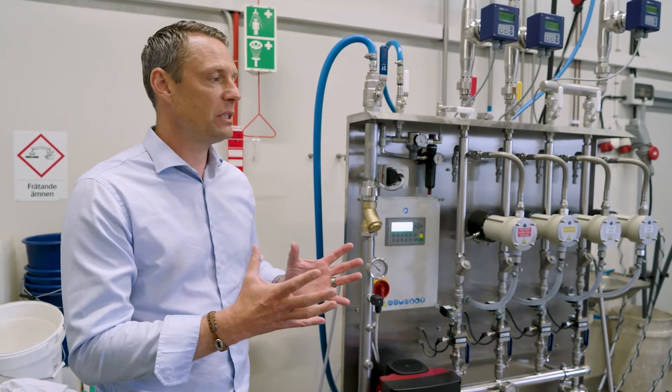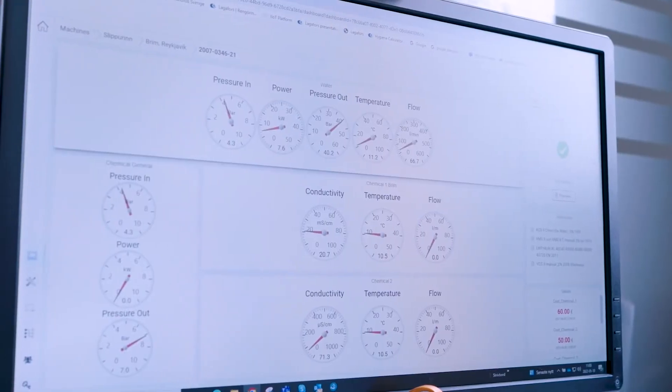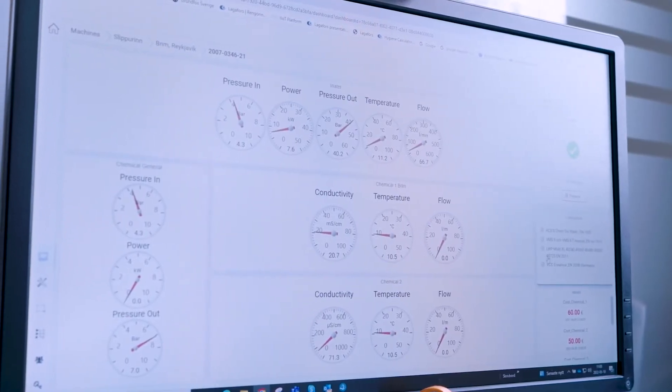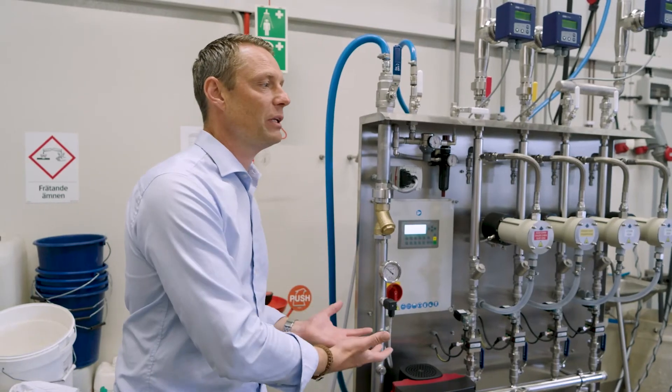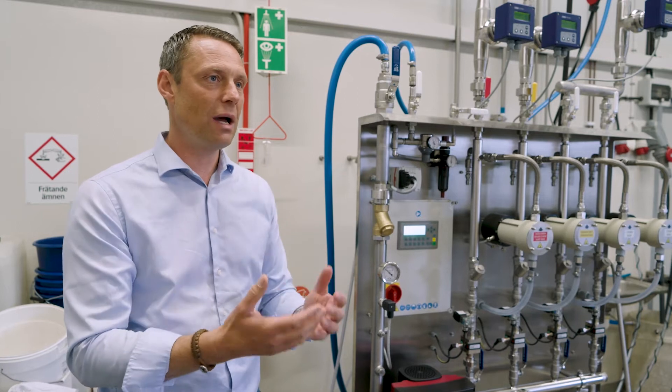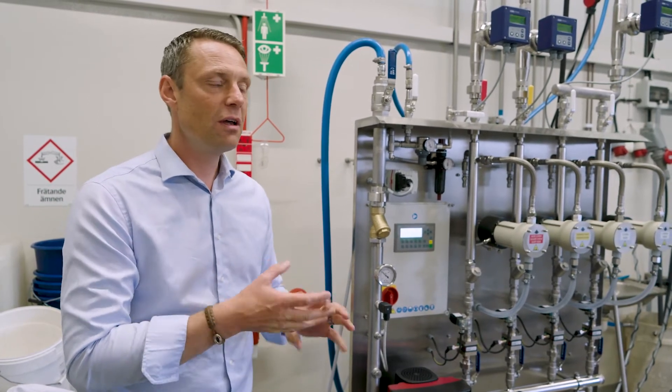Our whole goal with this is to take the cleaning process up on the screen. Normally it has been a big dark hole for centuries — nobody really knows what's going on. This is something that brings it up to the screen so you have documentation and traceability of your cleaning process. That is mainly how our customers use it.